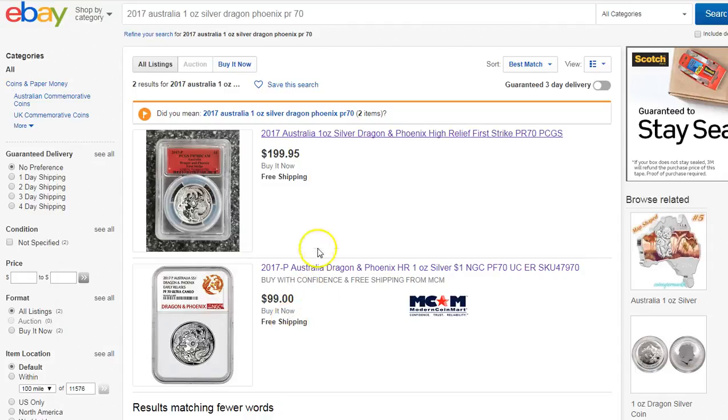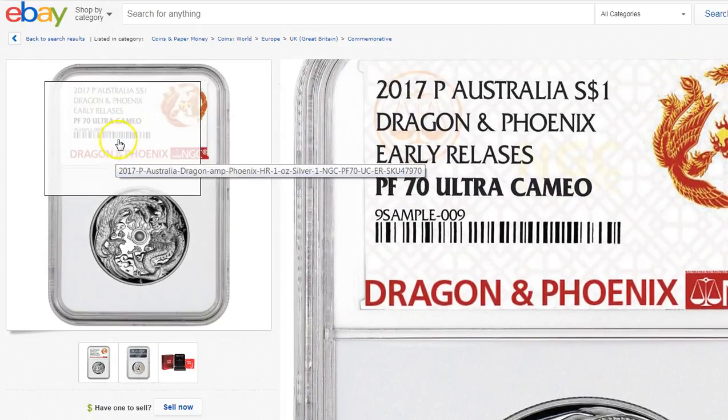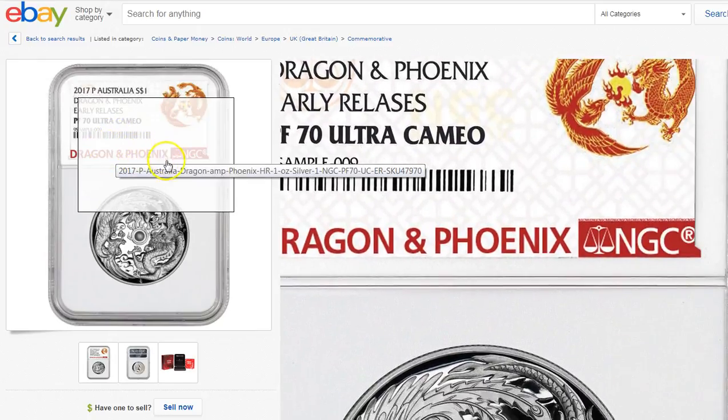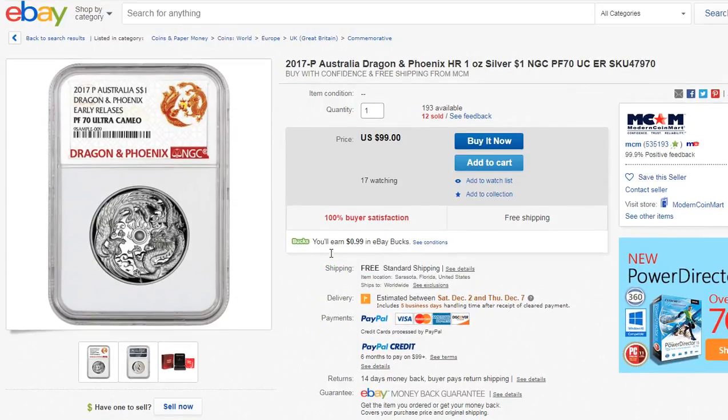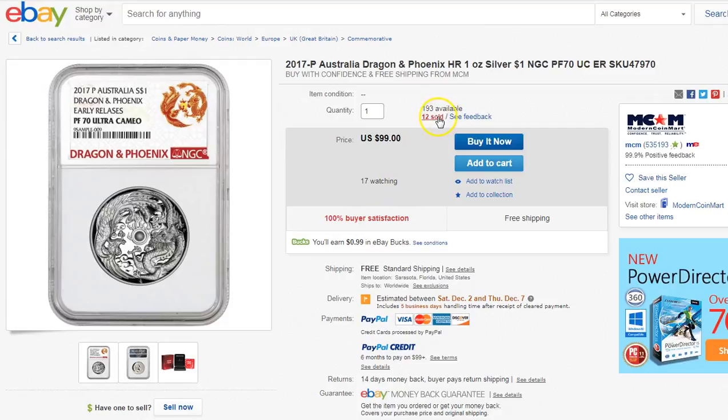Hey guys, I have another update here regarding the Dragon and Phoenix coin, the high relief proof coin. I found the graded ones here — there's only two of them. One's the NGC, and the one up here is the First Strike PR70 PCGS. This one has no code, so I can't look up the population report for this coin yet, but it's $99 and there's plenty available — at least 193 of these.